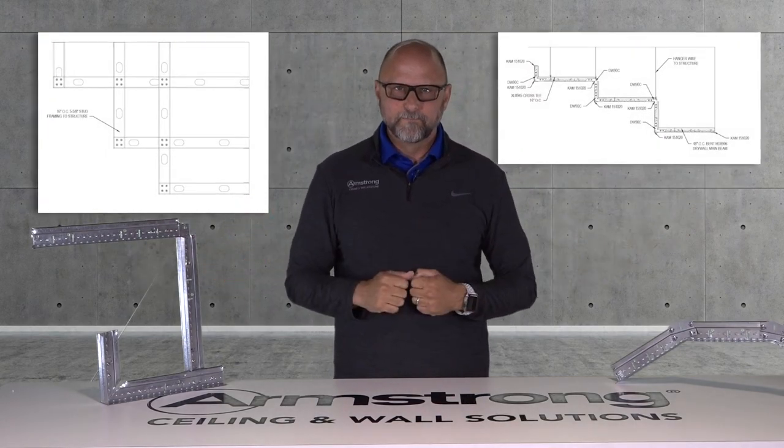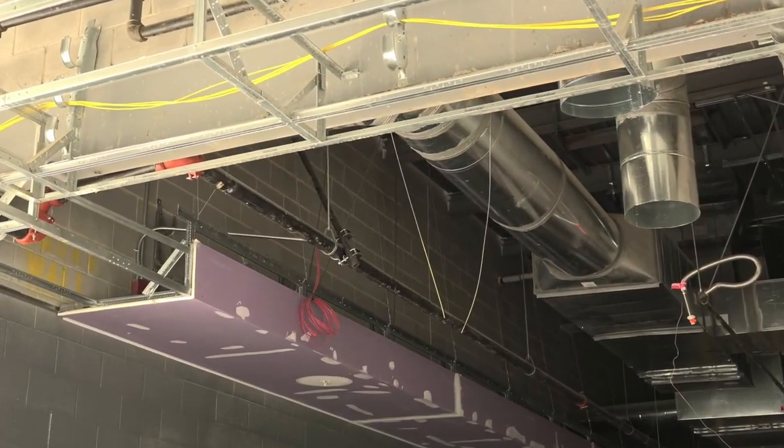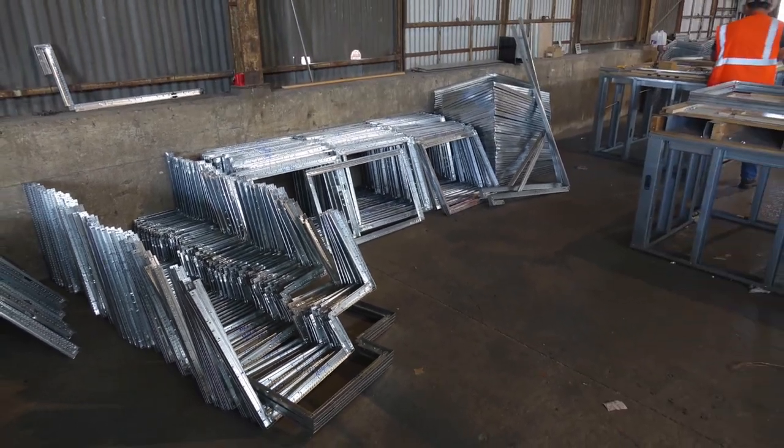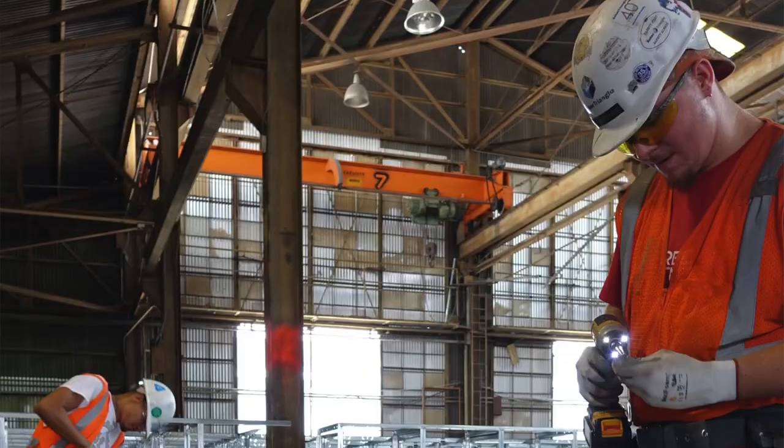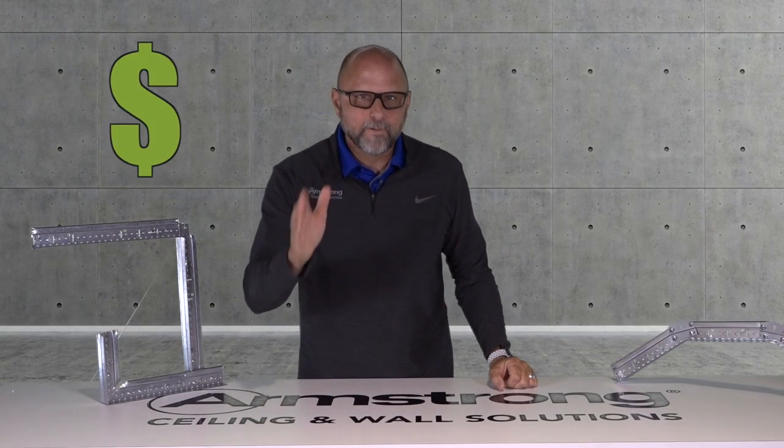Today's soffits and light coves are routinely being converted from traditional stud framing to drywall grid. Why? Because contractors can modularize their soffit builds with half the labor and as much as 60% less material when compared to stud and track. Dollars can be saved. Big dollars.